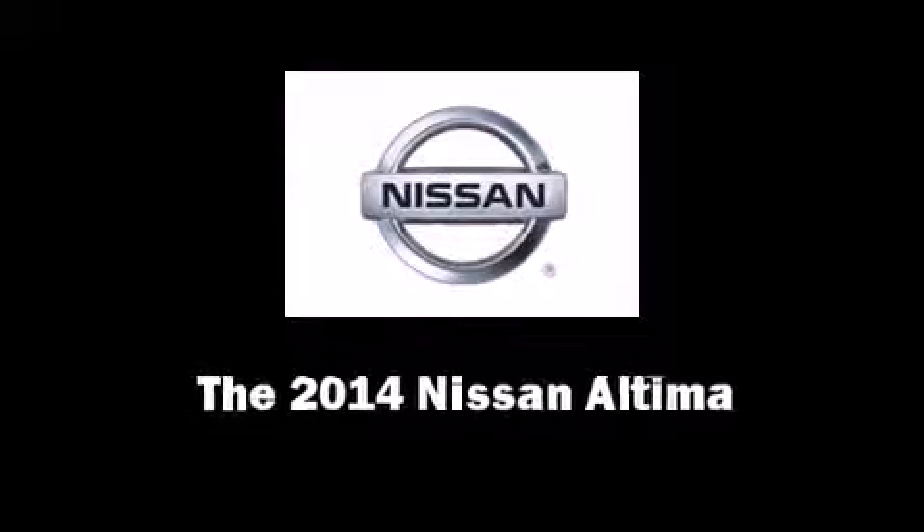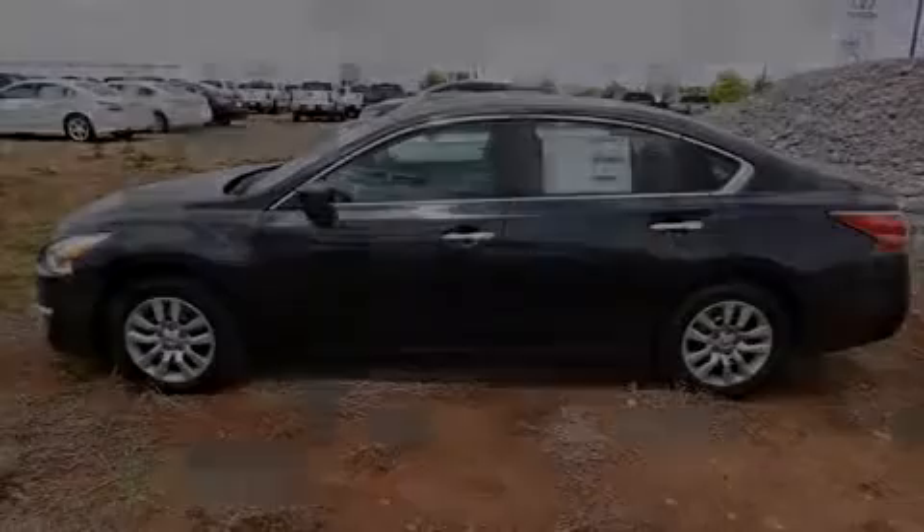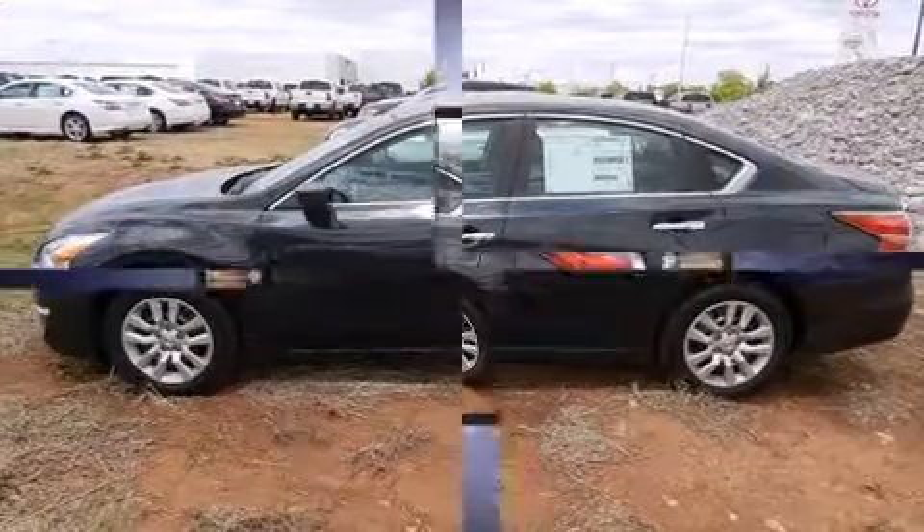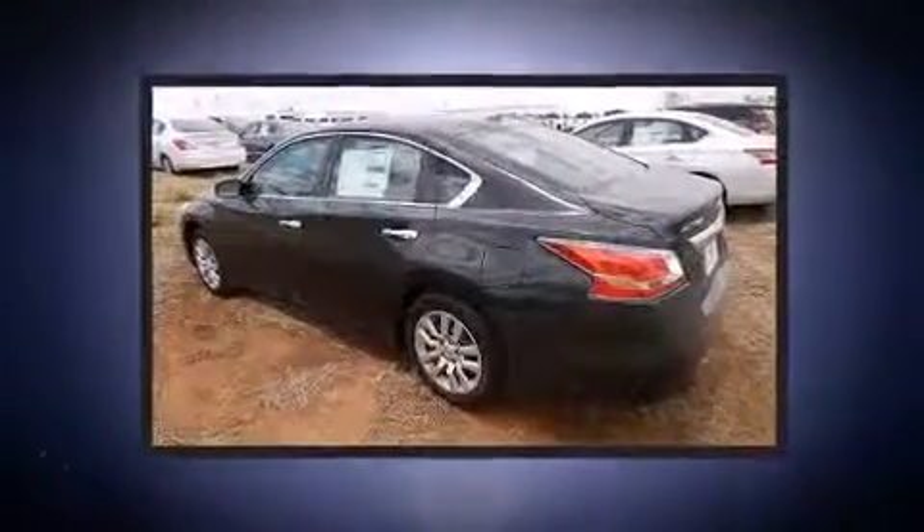Discerning drivers will appreciate the 2014 Nissan Altima. This four-door, five-passenger sedan provides a satisfying ride for all passengers.